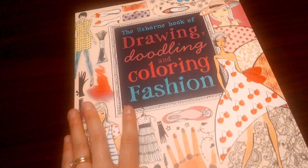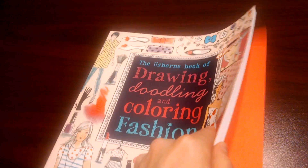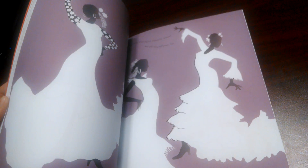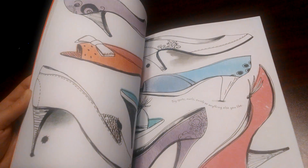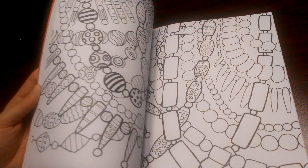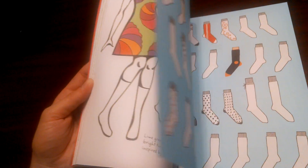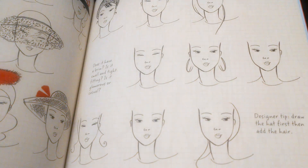The last one I have is my most popular one — I sell a lot of these. It's the Drawing, Doodling, and Coloring Fashion book. This is geared toward your child who likes to play salon. In this one you get to design shoes and outfits. A lot of older girls like this — I get a lot of upper elementary and middle school, and it's even good for younger high school students. Coloring is a great stress reliever and it helps your fine motor skills.